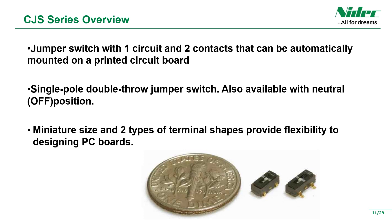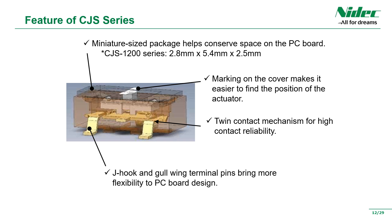Next is the introduction of the CJS series of jumper switches. It is a very small jumper switch made using our specialty of miniaturization technology. In this small body, there are products with not only on/on, but also on/off/on neutral positions. You can also choose J-hook or gull-wing terminal shape. The feature is that it can be made smaller as a jumper switch. Moreover, it is also white-marked so that the position of the knob can be easily recognized, improving operator visibility during setting work. The J-hook terminal product can contribute to further improvement of mounting density and miniaturization of the board.